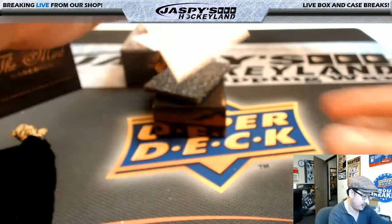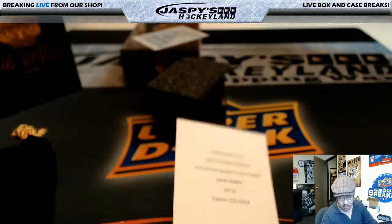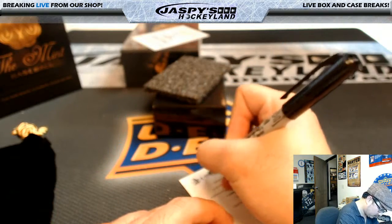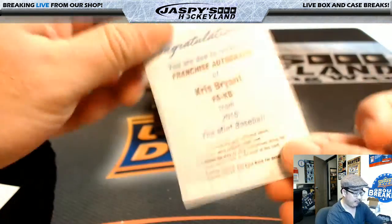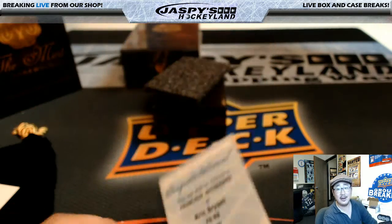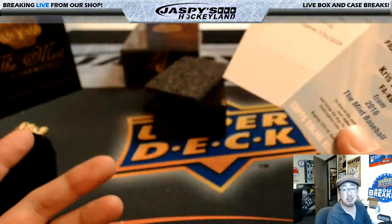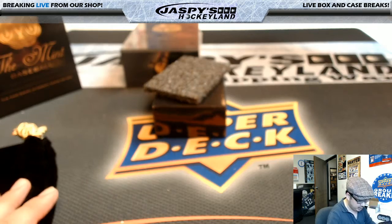What are the redemptions? First one is nice — Arrivals autograph, purple parallel, Lucas Giolito. And this one is even better. Look at this franchise autograph — Kris Bryant. Nice one, Joe. Not too shabby at all.